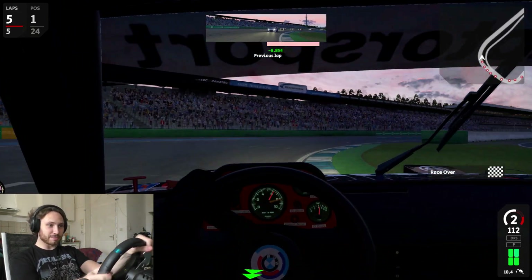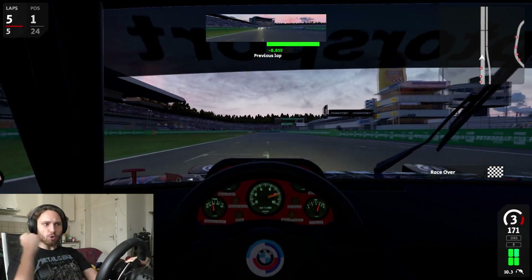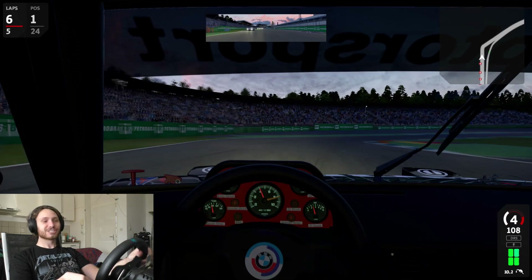Third place! Can we make it first? We gotta — yes, yes! Oh yeah, baby! Last to first with the BMW M1 Pro car!